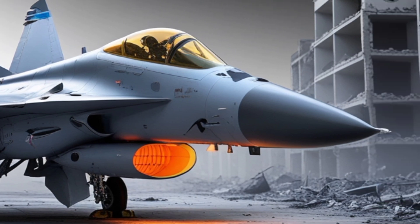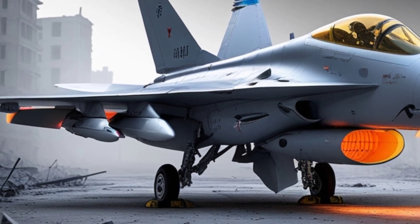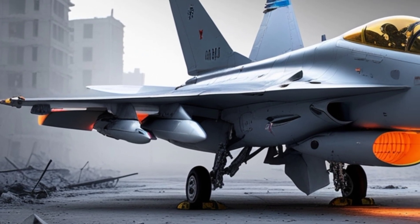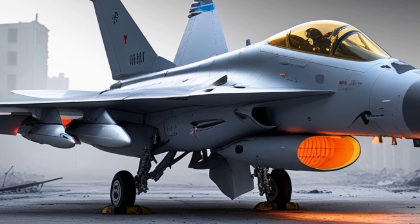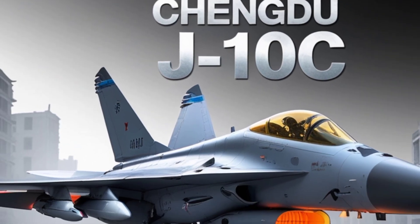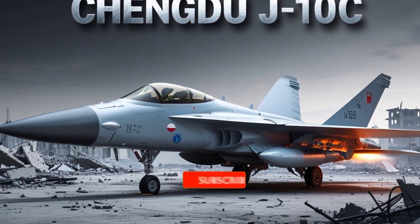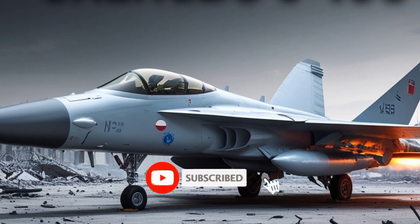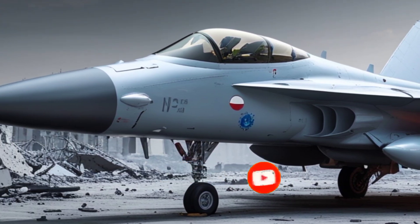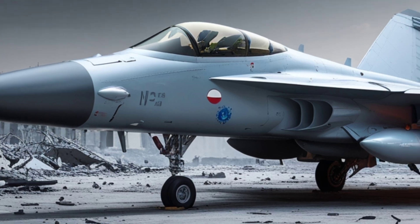At first glance, the J-10C features a sleek delta wing and canard design that enhances its maneuverability and aerodynamic efficiency. The airframe has been refined over previous variants, with a focus on reducing radar cross-section and improving high-speed performance. But beyond its appearance lies an impressive suite of advanced avionics, propulsion, and weaponry systems that elevate the J-10C to a formidable status among contemporary fighters.